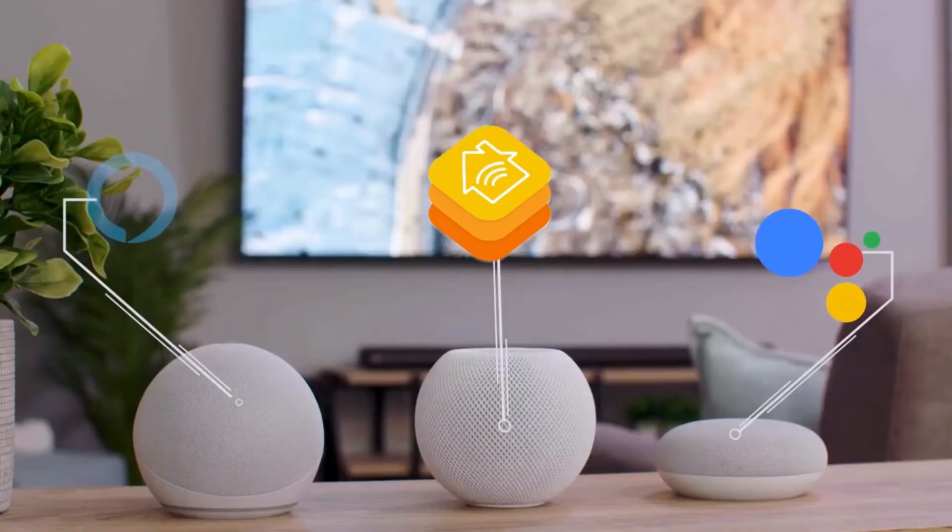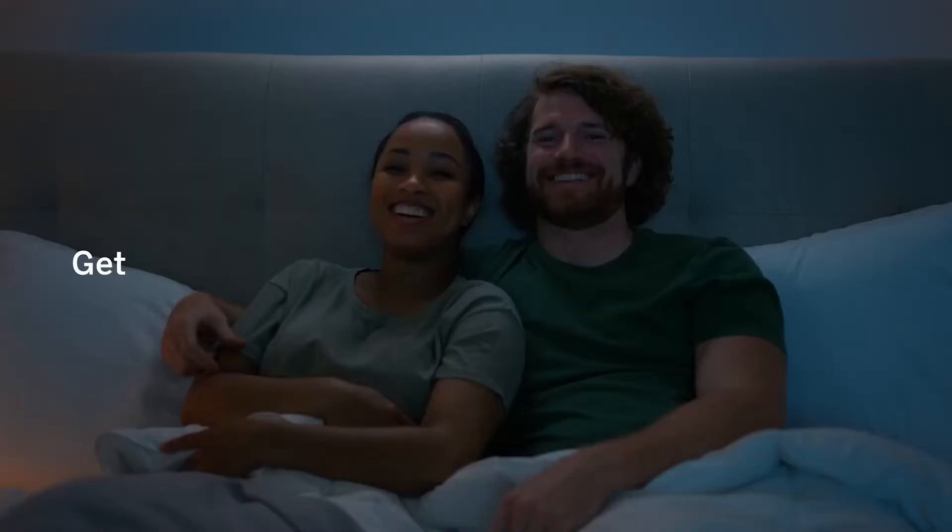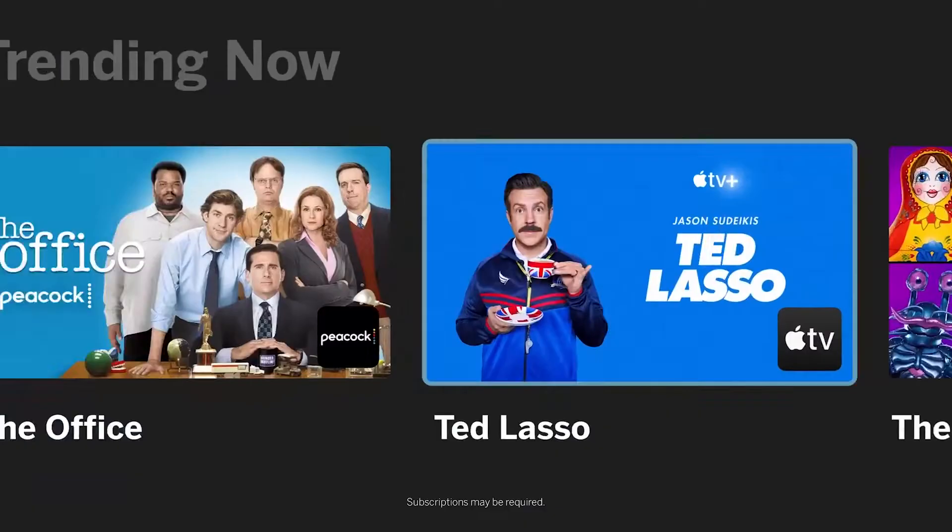The M-Series also seamlessly integrates with popular smart home devices, so you can do things like check your front door camera, sync your TV and room lighting, and control the TV.